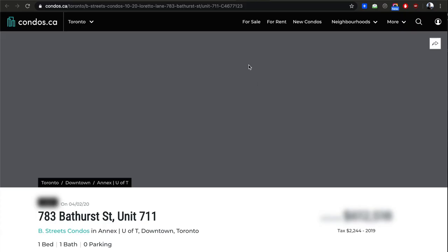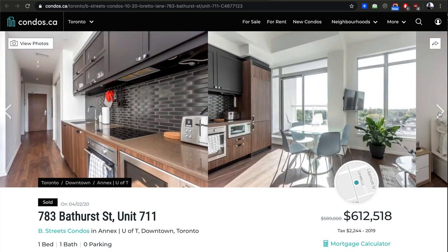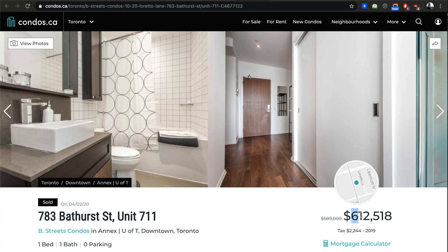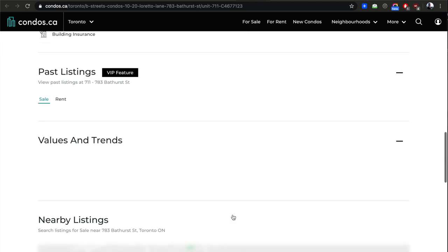Just want to get a quick comparison — what else do you want to do on a Thursday morning but look at listings? That unit at B Street is also really, really nice — quite similar. They ended up getting $612,000 on a $518 ask... actually they were asking $589, and it's a very nice unit.